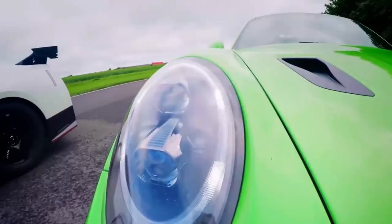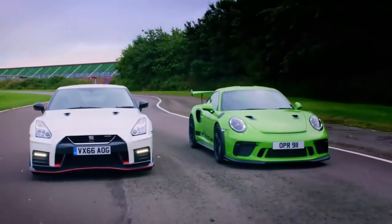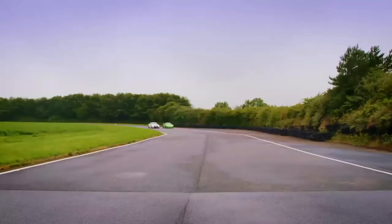Well, how do we settle this? A drag race. The GT3 and the GTR combined have over 1,100 horsepower, but that's no use if you can't put the power to the ground.